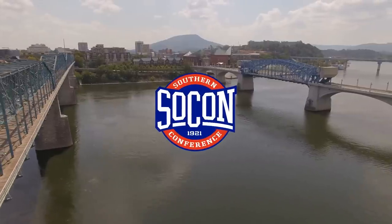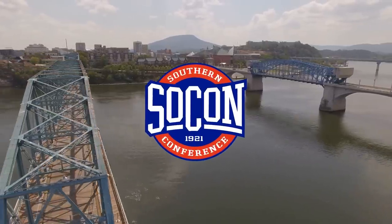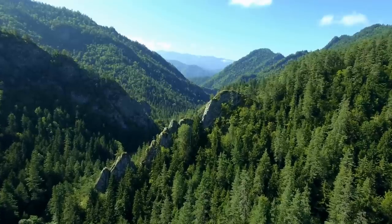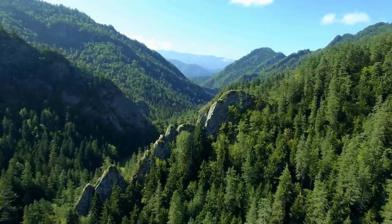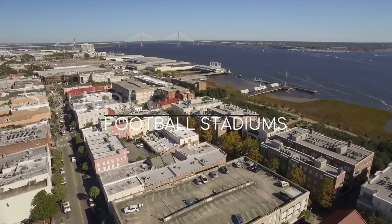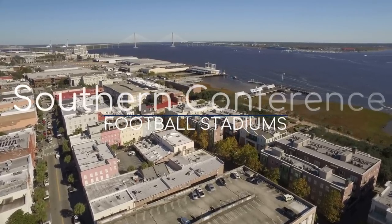The Southern Conference, or SOCON if you're in a hurry, features some of the most impressive stadiums in college football. They might not be as big as their FBS counterparts, but pretty much every stadium has its own distinct, well-thought-out design. Here are the SOCON football stadiums.